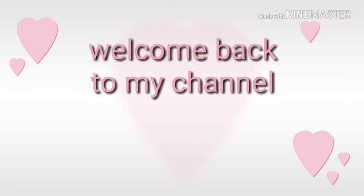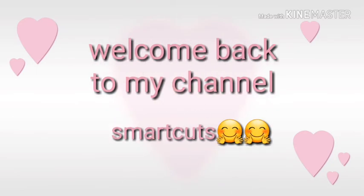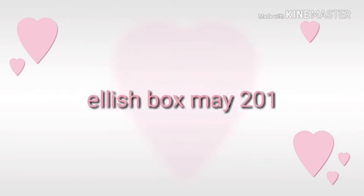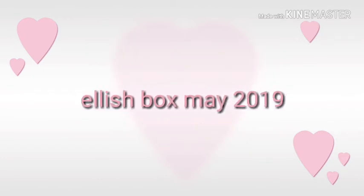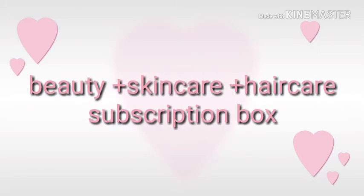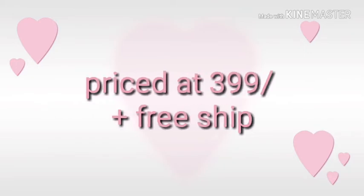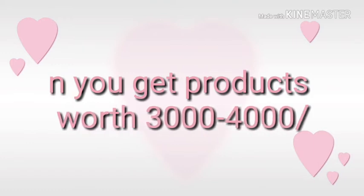Hello everyone, welcome back to my channel Smart Cars. Today I am going to tell you about Elish Box products. For those who don't know what Elish Box is — it is a beauty, skincare, and haircare subscription box which is priced at 399 rupees plus free shipping, and in this you get some products which are worth around 3000 to 4000 rupees.